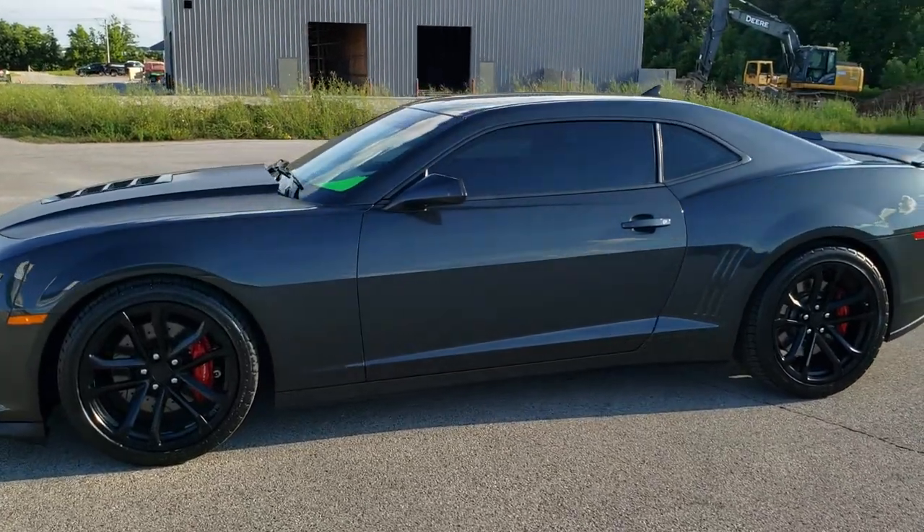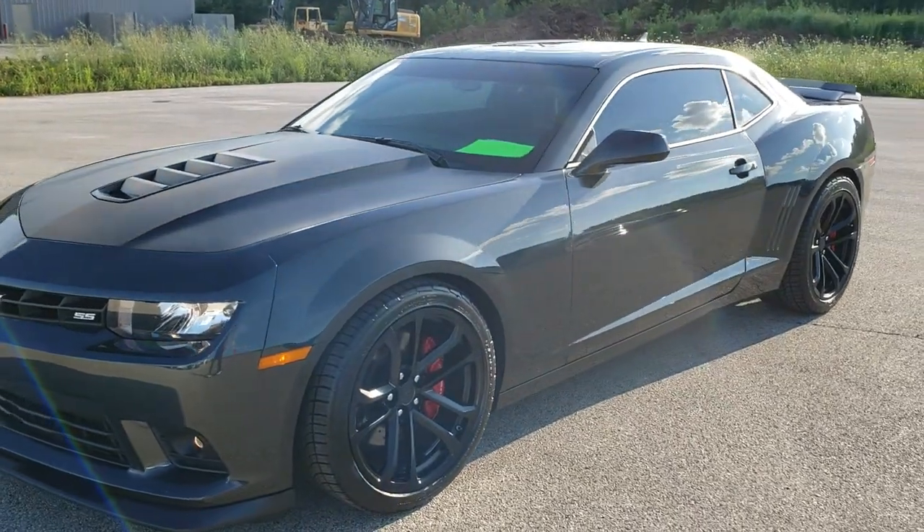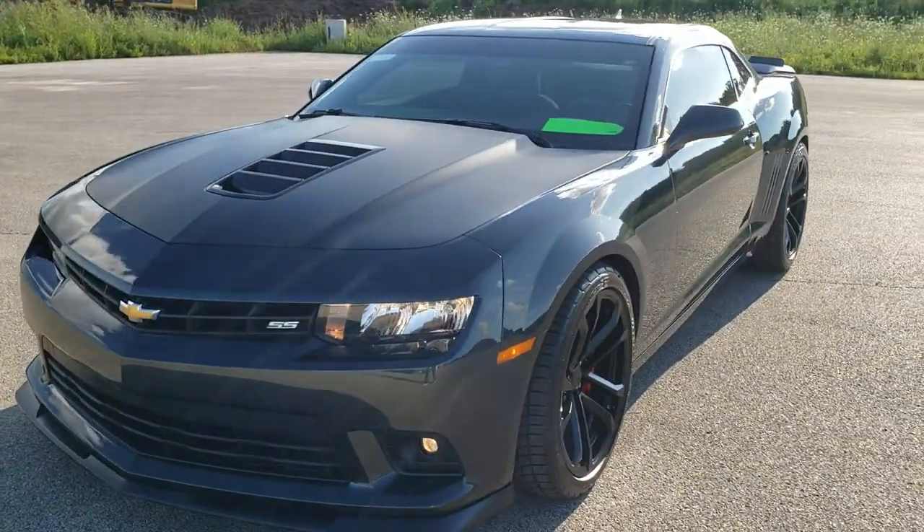This is stock number 10847. We are here at Summit Automotive in Fond du Lac, Wisconsin — your new and used sports car and Camaro headquarters.